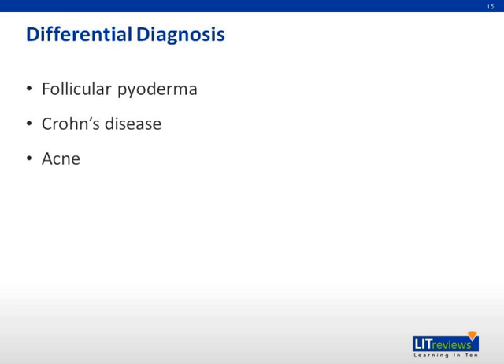Important differential diagnoses to consider: Follicular pyodermas such as folliculitis, furuncles, and carbuncles are infections arising from a hair follicle. They are usually superficial and do not result in the scarring observed in HS. Crohn's disease: the perianal and vulvar lesions of HS may also be seen in Crohn's disease; however, in Crohn's, there are usually gastrointestinal symptoms as well. Acne may superficially resemble HS; however, the distribution of acne — the face, upper chest, and back — is completely different from the regions where HS is most commonly found.